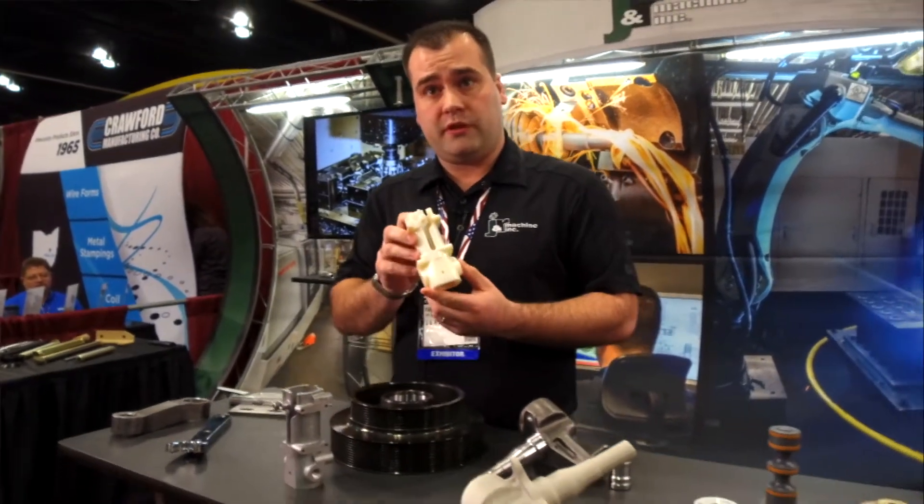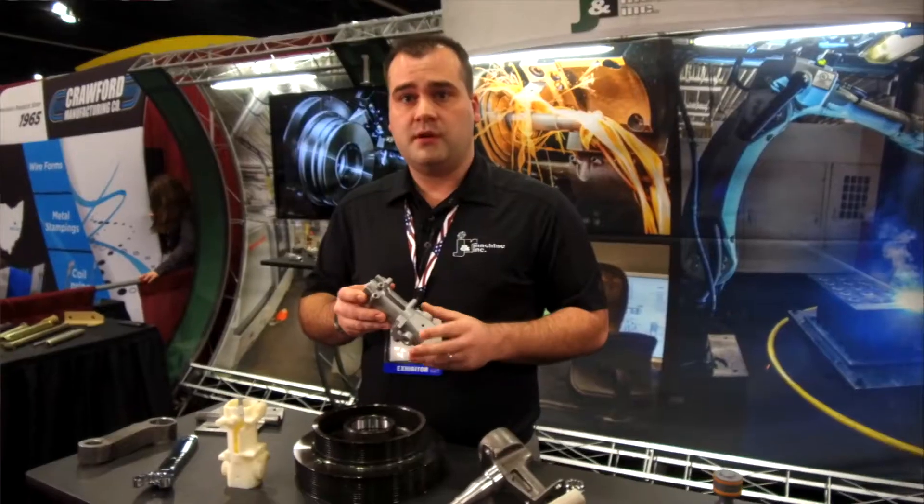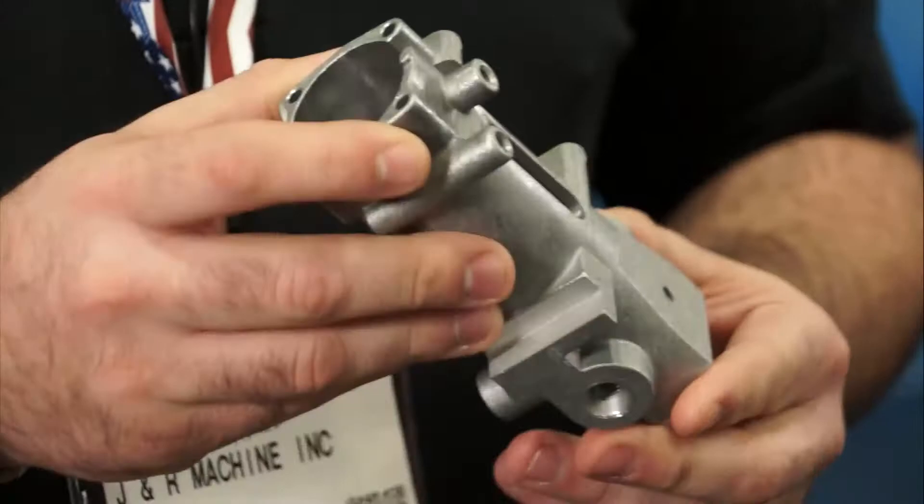Before we go to hard tooling, we'll get 3D printed models. From there, once we produce a raw casting, we will design and build work holding in-house, ending up with a turnkey solution.